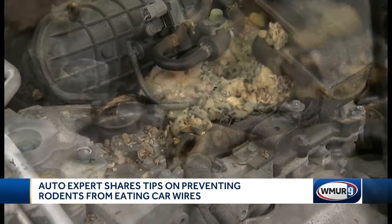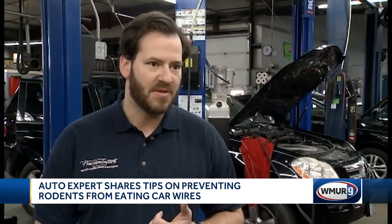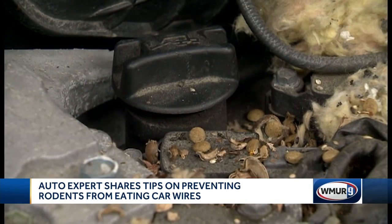It is underneath an engine cover — air filters, cabin filters, areas where it's flat — they can take a lot of stuff. Wherever they end up nesting, if there's wire around there, they end up chewing that insulation off that wire.